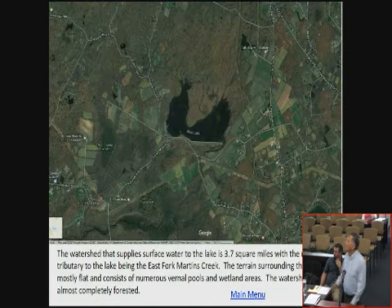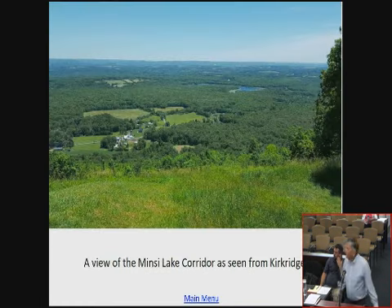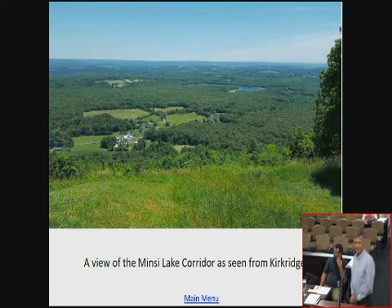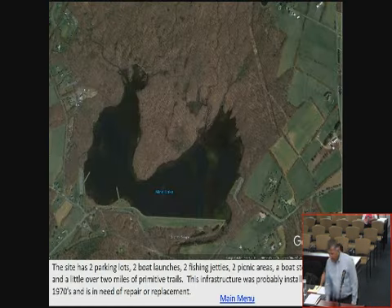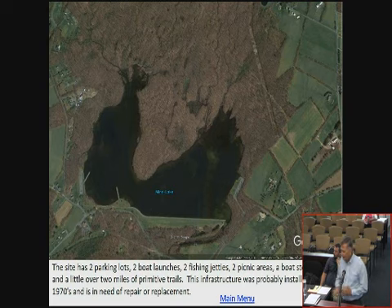We have two parking lots, two fishing jetties, and a lot of neat infrastructure. We have over two miles of trail around the lake. At this point, we don't have a bridge over the spillway, so we can't have a completely enclosed trail system — but that's going to be addressed. We're going to break the lake up into the West Bay, the Dam Pool, and the East Bay, because we have three different types of habitats.